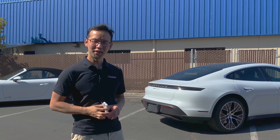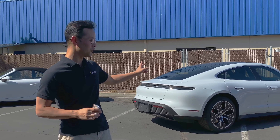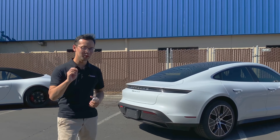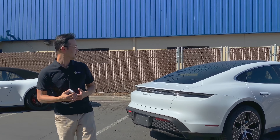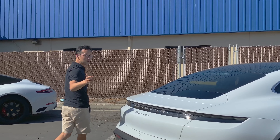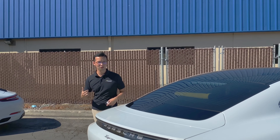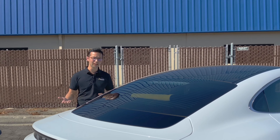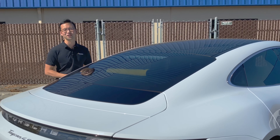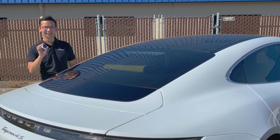We finally have Spectra Photosync IRD 30% applied to this Taycan. The test results should be interesting because the outdoor temperature is now already into the low 90s. As you may recall from yesterday's test, we started in the mid 80s, so with today's higher temperature it will be very interesting to see what the results would be.